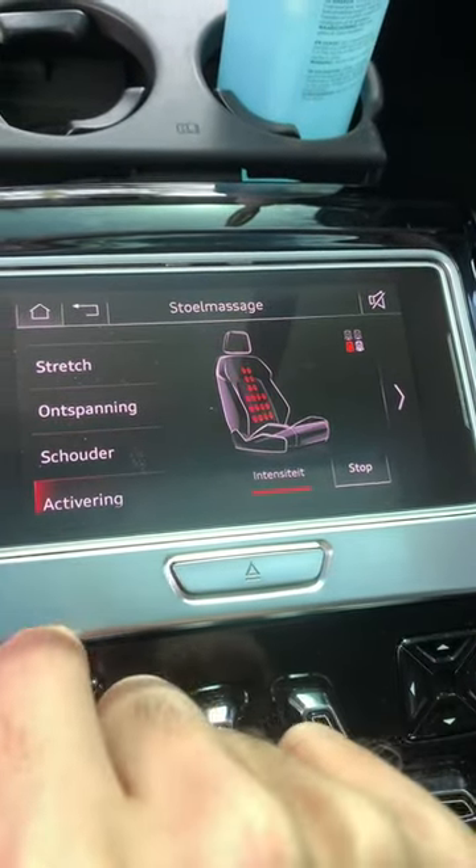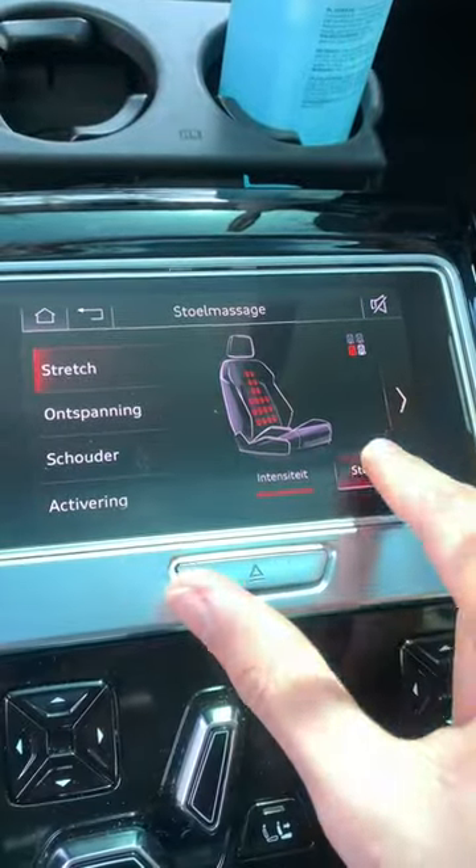In the armrest you can control the recline of your seat and also set various functions like your seat massage. So comfortable.